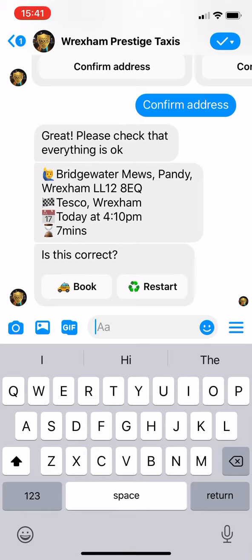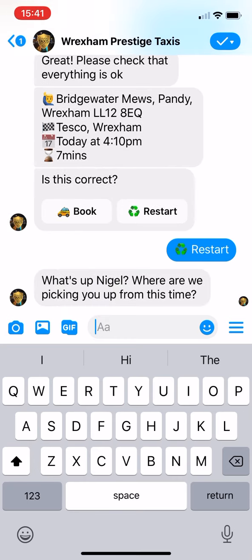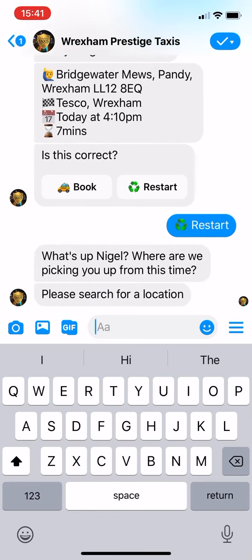But it will turn up. Once you've booked, you can follow the progress of the taxi until it comes to your destination to pick you up. It's as simple as that. When you want another one next time, you just restart, and again you type in where from and where to. It's as simple as that — booking your taxi through Wrexham Prestige Taxis Facebook Messenger.